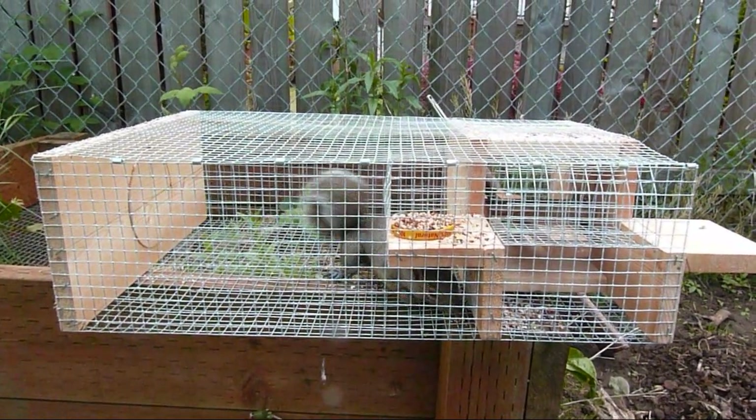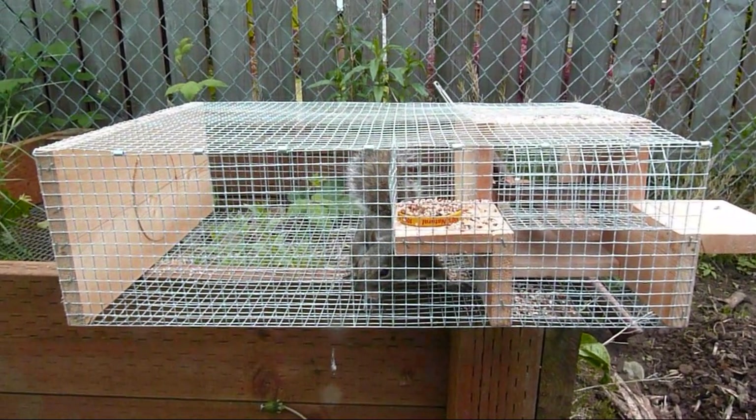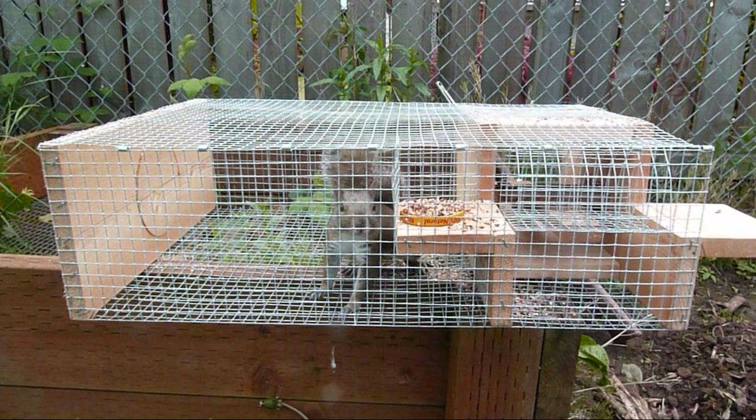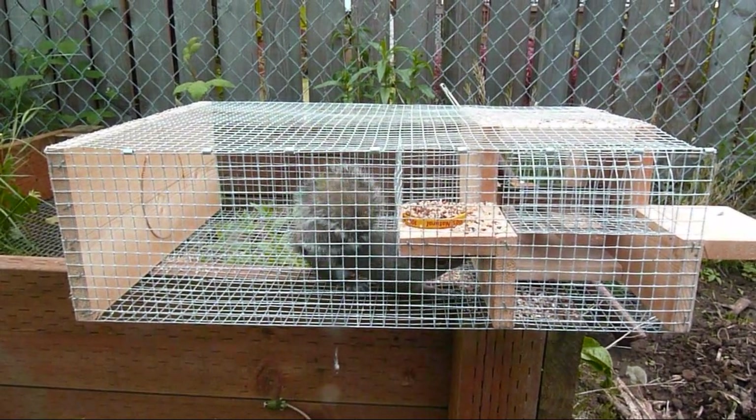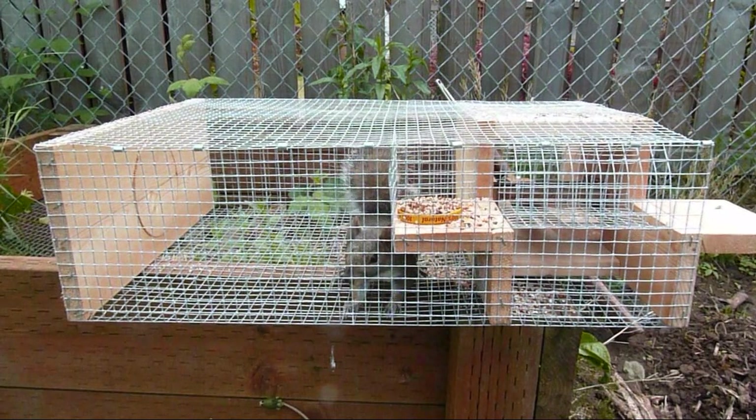These gray squirrels are an introduced species. They're not protected — you can hunt them and trap them all year long. But I better let him out before he hurts himself.